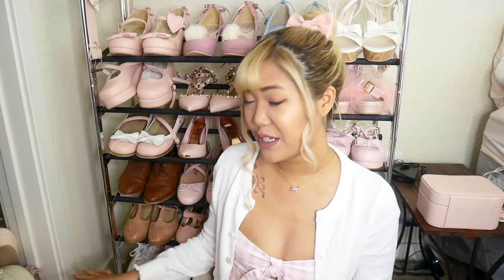I'm going to start off with my Liz Lisa shoes because those are my absolute favorite — I love Liz Lisa so much. I have a pile of shoes right here, so I'm just going to start grabbing some and talking about them. The first pair I'll start out with are these Liz Lisa pumps. They're just these crisscross pumps with the floral on the side.